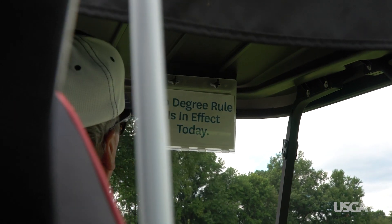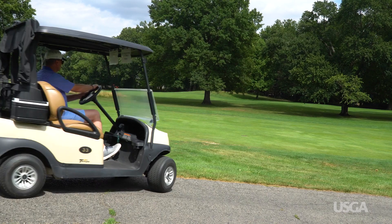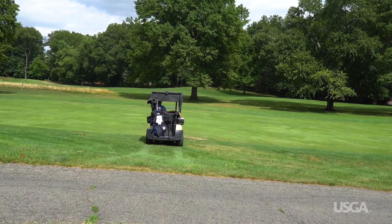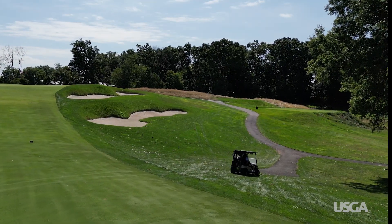Whether there are path restrictions or not, if you see standing water on the course, steer clear. If the 90-degree rule is in place, stay on the path until you reach a point where you can turn and drive straight across the fairway to your ball. This helps reduce traffic on the turf.